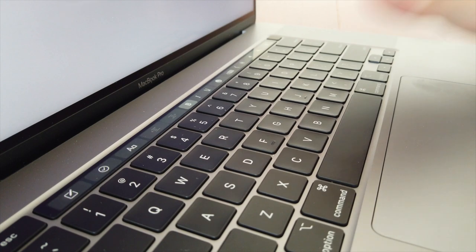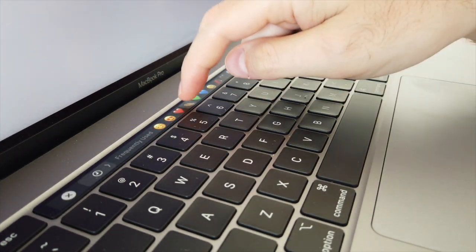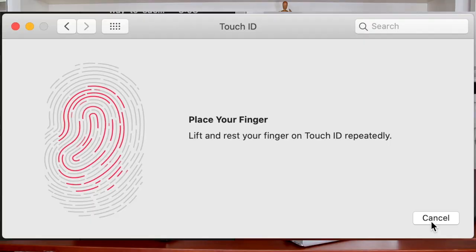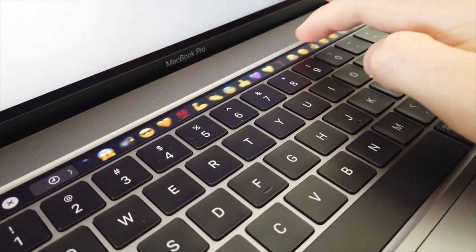The next element in the new MacBook Pro is the Touch ID and the Touch Bar. I heard a lot of other YouTubers criticize it, but I found it not just cool but also very useful. Not needing to type passwords all the time and just using your fingerprint for fast authentication is awesome.